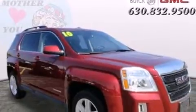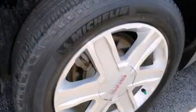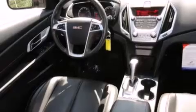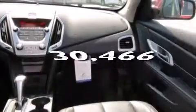Features include heated seats, Bluetooth cell phone integration, cruise control, leather seats, side curtain airbags, air conditioning with automatic climate control, full power accessories, a traction control system, and a rear spoiler. This vehicle has fewer than 31,000 miles on the odometer.